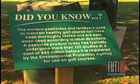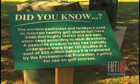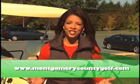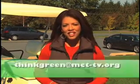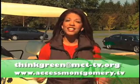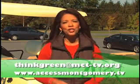It seems like you guys are definitely ahead of the game — thank you for being an environmental leader. For more information about Montgomery County Golf, visit www.montgomerycountygolf.com. That's our show — if you have questions or would like to advertise a green event, email us at thinkgreen@mct-tv.org or visit www.accessmontgomery.tv. Tune in for upcoming episodes where we'll explore more ways to go green. I'm Susan Stark — thank you for watching. Now, where did I put my golf clubs?